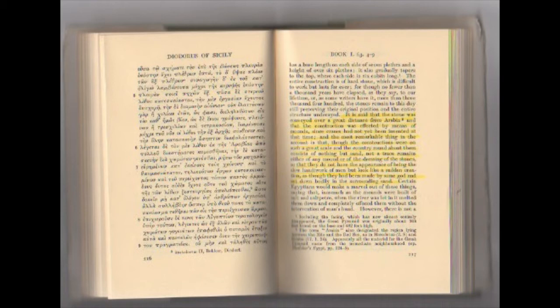'The most remarkable thing in the account is that, though the construction was on such a great scale and the country round about consists of nothing but sand, not a trace remains either of any mound or of any dressing of the stones, so that they do not have the appearance of being the slow handiwork of men but look like a sudden creation, as though they had been made by some god and set down bodily in the surrounding sand.'